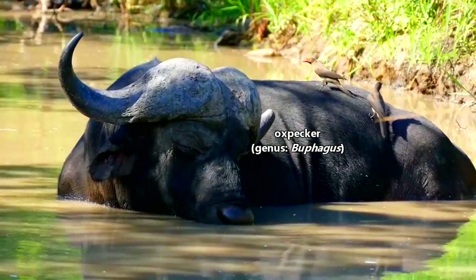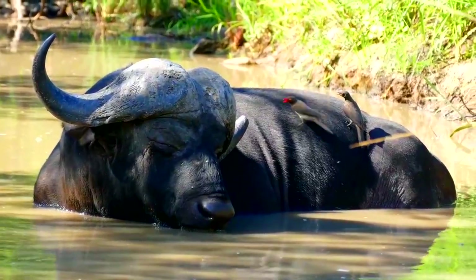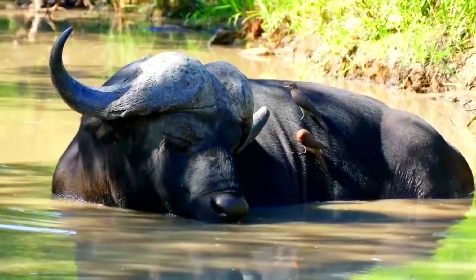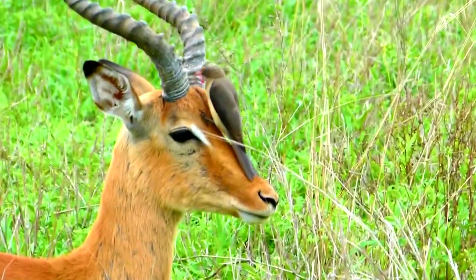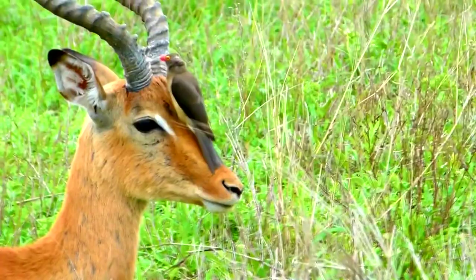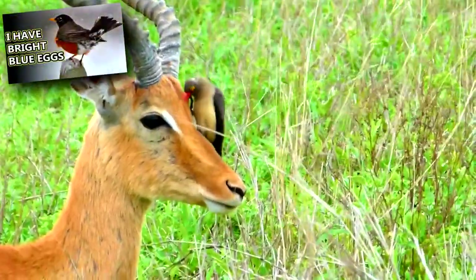Today on Animal Fact Files, we're discussing oxpeckers. There are two living species of these birds: the red-billed and the yellow-billed oxpecker. They are roughly the same size as each other, reaching about 8 inches long and weighing about 2 ounces — that's about the size of an American robin.